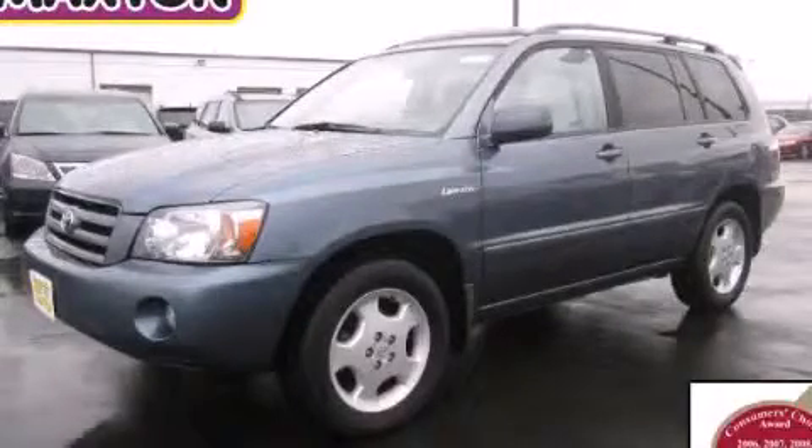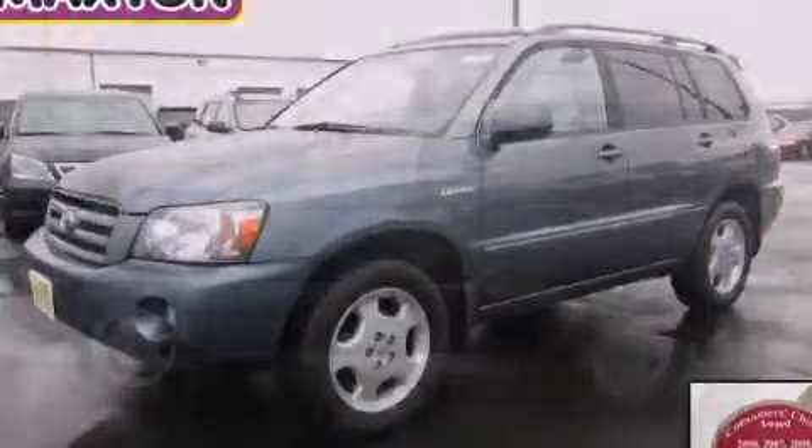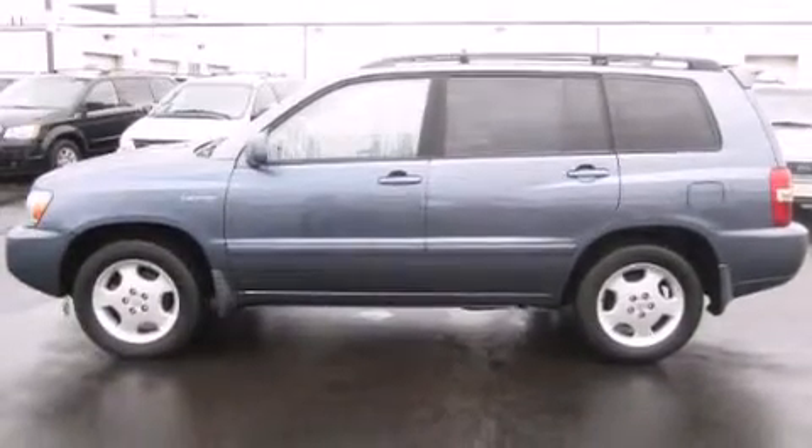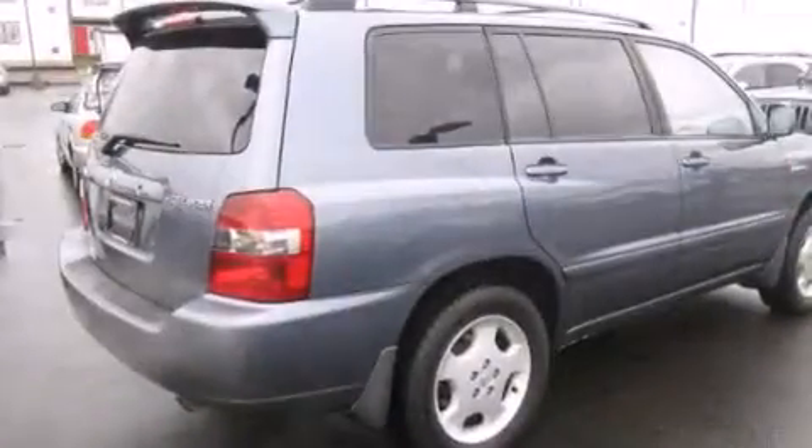This is a 2004 Toyota Highlander — safety, space, and comfort. It has a 3.3-liter six-cylinder engine and an automatic transmission.